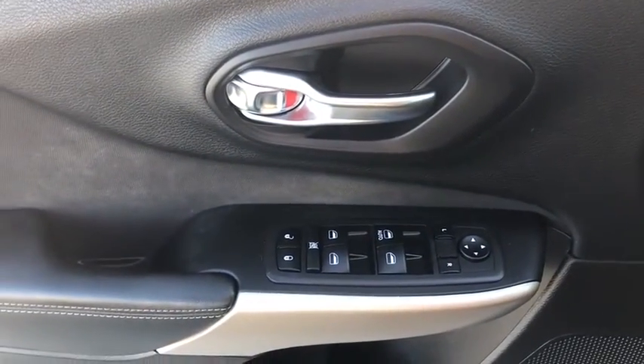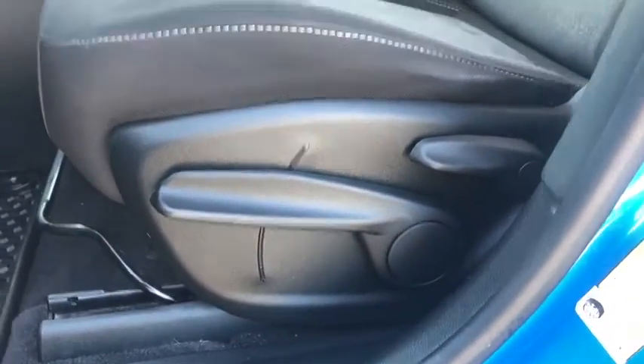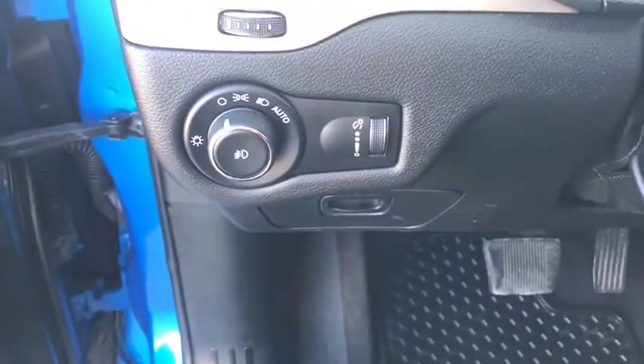Traction control, remote start, dual airbags, Bluetooth, leather-wrapped steering wheel, power steering, four-wheel disc brakes, electronic stability control, fog lights, power windows, rear window defroster.